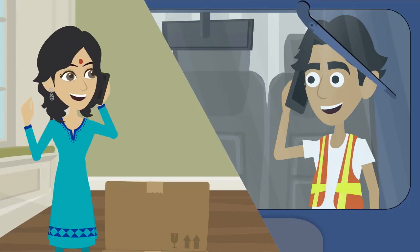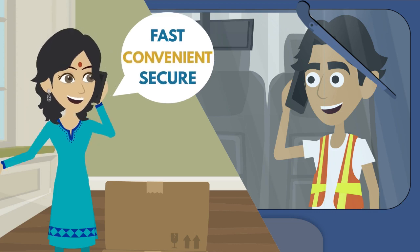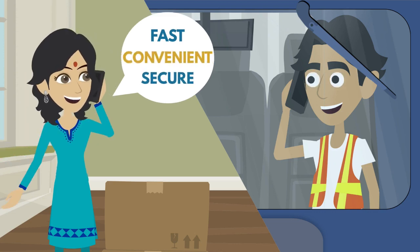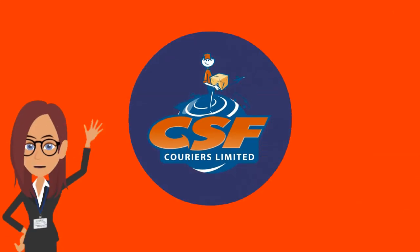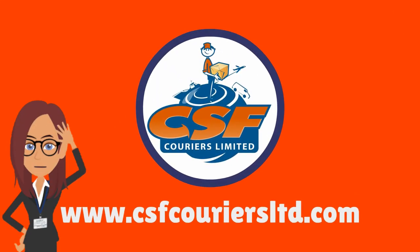So try our online payments. It's fast, convenient, and secure, so you can be available even when you're unavailable. Thank you so much for choosing CSF.